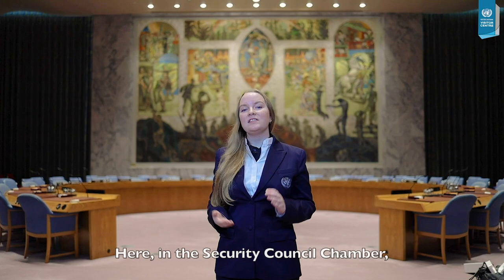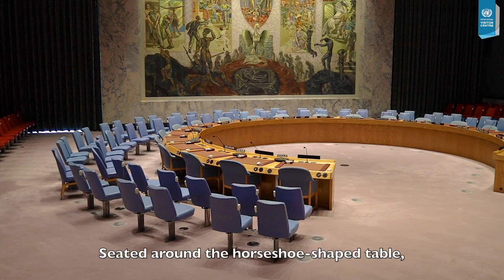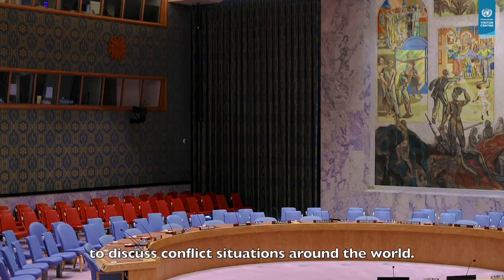Here in the Security Council Chamber, delegates work tirelessly to uphold the goals of the United Nations Charter to maintain international peace and security. Seated around the horseshoe-shaped table, 15 members of the Council meet almost on a daily basis to discuss conflict situations around the world.